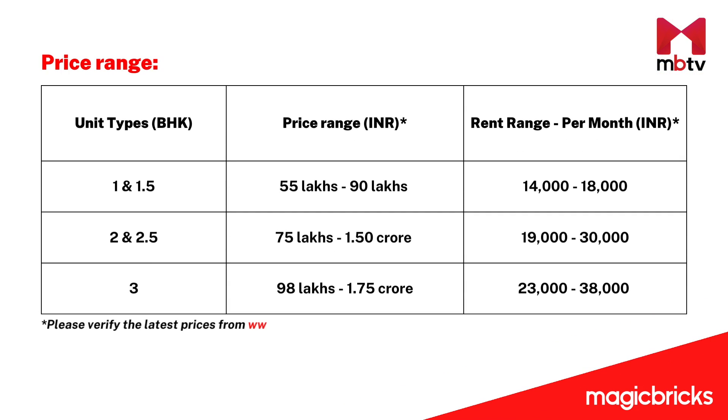Just to give you a fair idea, the 1 and 1.5 BHKs in Lodha Splendora range from 55 to 90 lakhs. The 2 and 2.5 BHKs here range from 75 lakhs to 1.50 crores. And the 3 BHKs range from 98 lakhs to 1.75 crores. For renting, the 1 and 1.5 BHKs rent for ₹14,000 to ₹18,000 per month, the 2 and 2.5 BHKs for ₹19,000 to ₹30,000 per month, and the 3 BHKs for ₹23,000 to ₹38,000 per month.